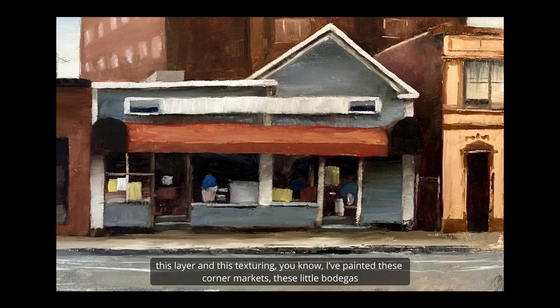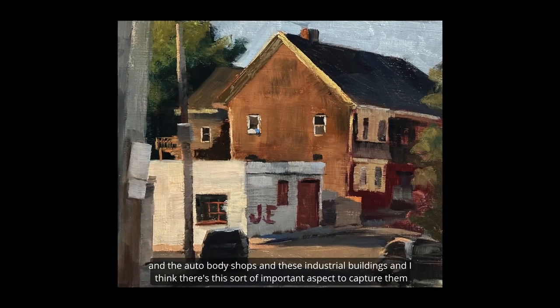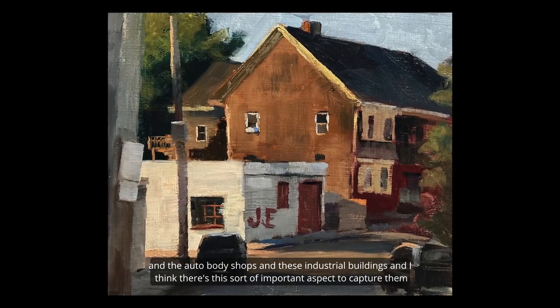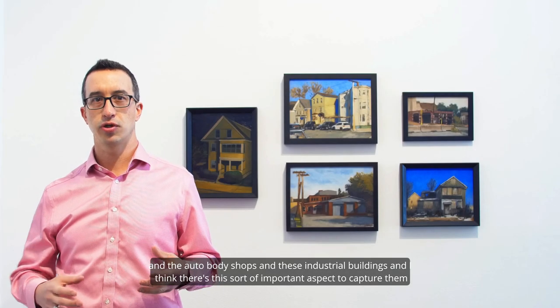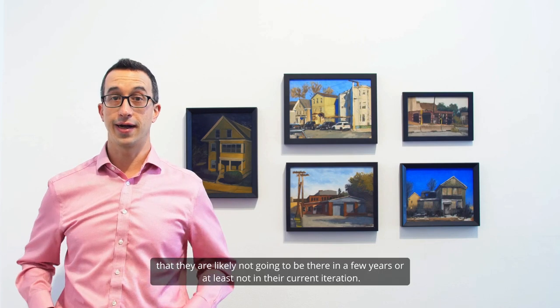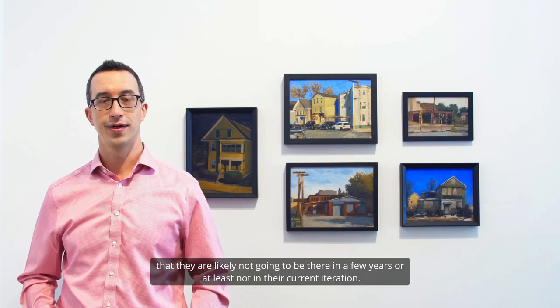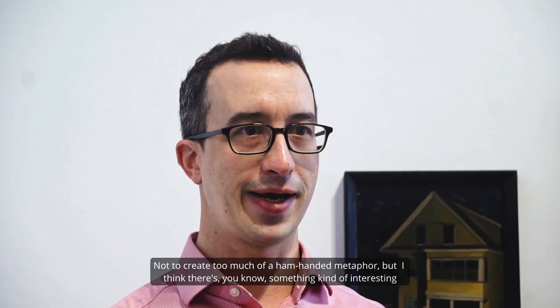I've painted these corner markets, these little bodegas, the auto body shops, and these industrial buildings, and I think there's an important aspect to capturing them as a record — no matter how small or how personal — because the city is changing so much that they're likely not going to be there in a few years, or at least not in their current form.